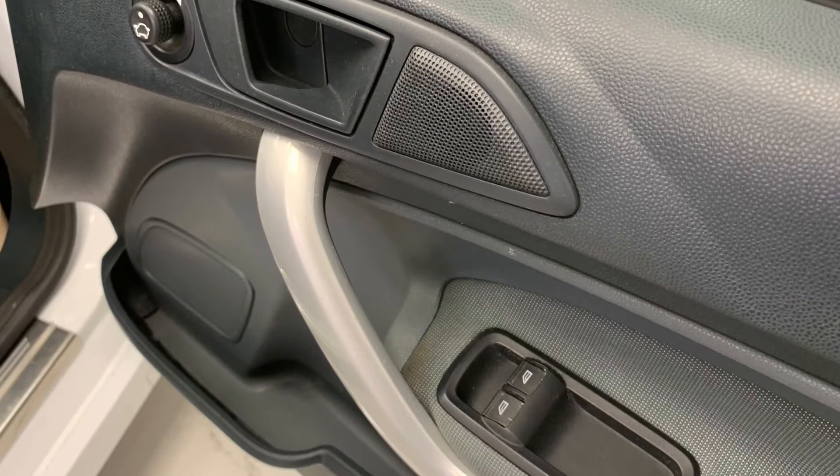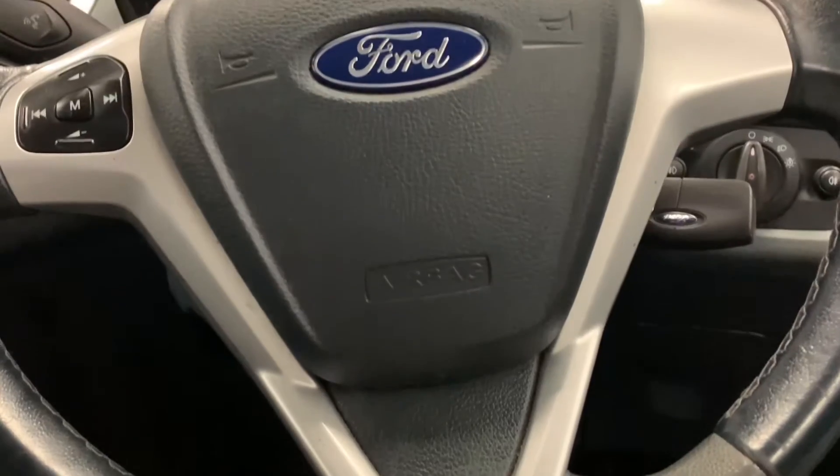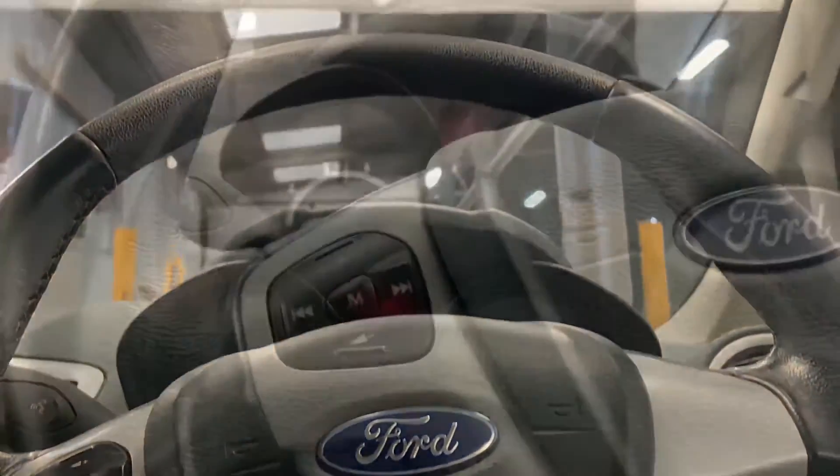Looking at some of the features, we can see we've got electric windows and mirrors, as well as a leather trimmed multifunctional steering wheel with silver accents.